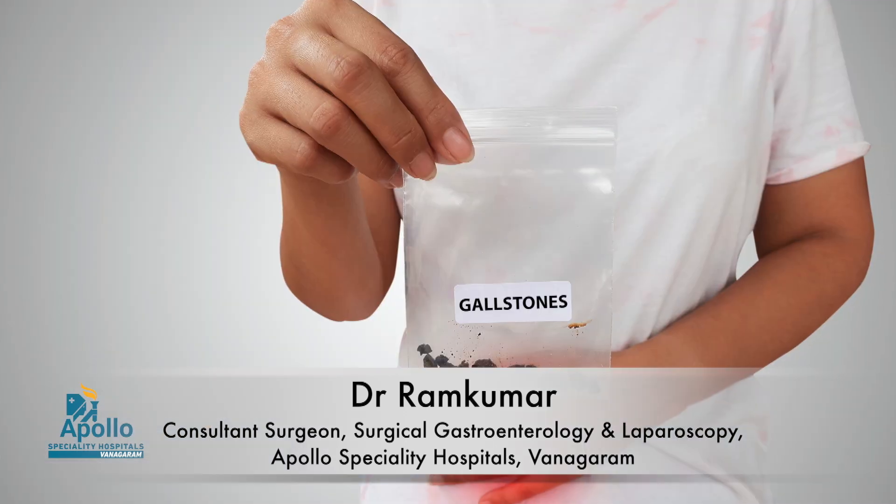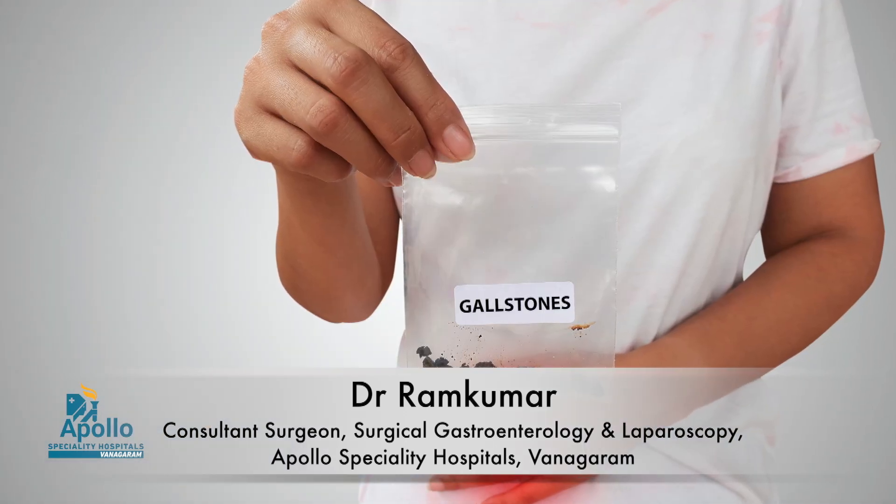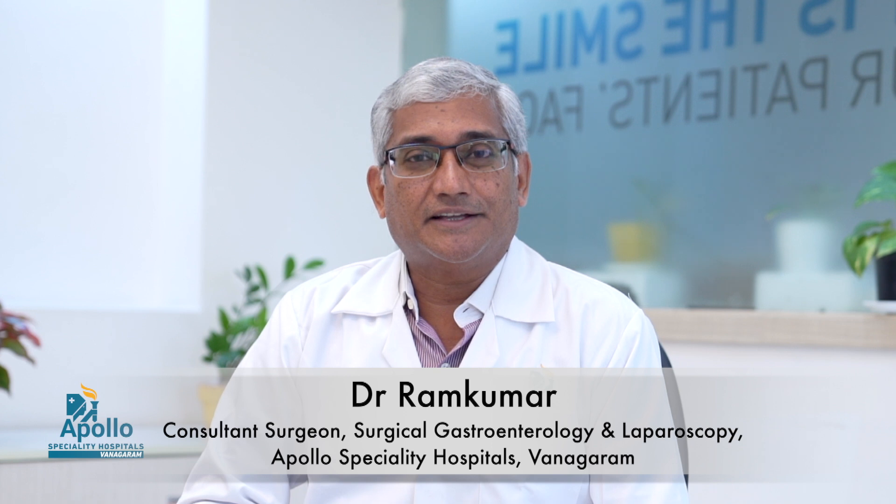Gallstone disease is a highly prevalent disease. Very often when you go for a health checkup, you end up with a scan report saying that you have gallbladder stones. Majority of them are not troubling — they are asymptomatic. However, a few of them develop serious problems, mainly acute complications related to gallstones.